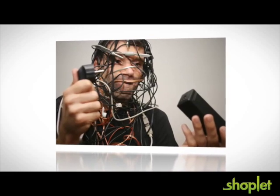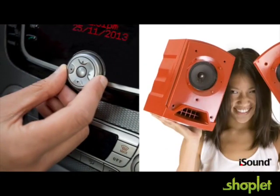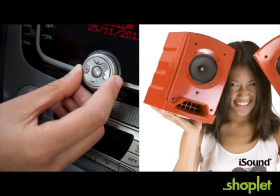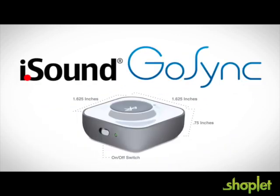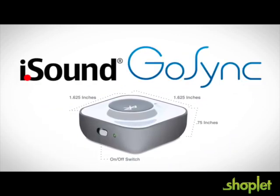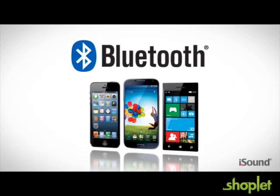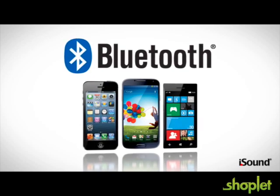Are you sick of listening to your phone's music through tangled wires? Turn your car stereo, portable and home speaker systems into a hands-free Bluetooth speaker with GoSync. The iSound GoSync portable Bluetooth receiver is a compact wireless device that auto syncs with Bluetooth-enabled devices, including your smartphone and tablets, from up to 33 feet away.